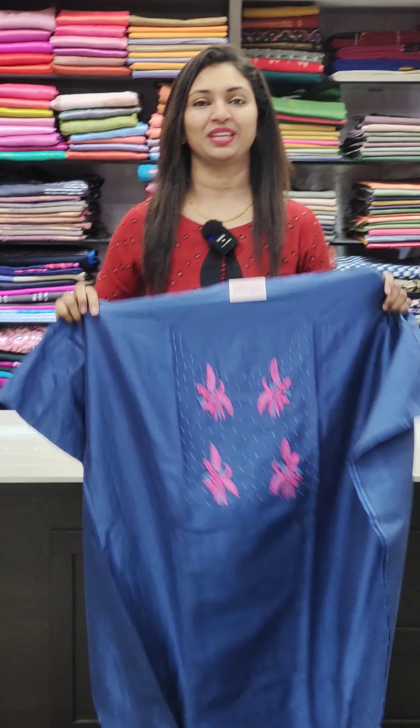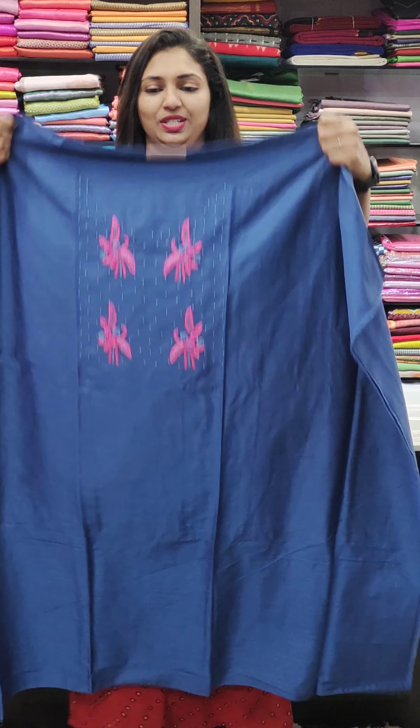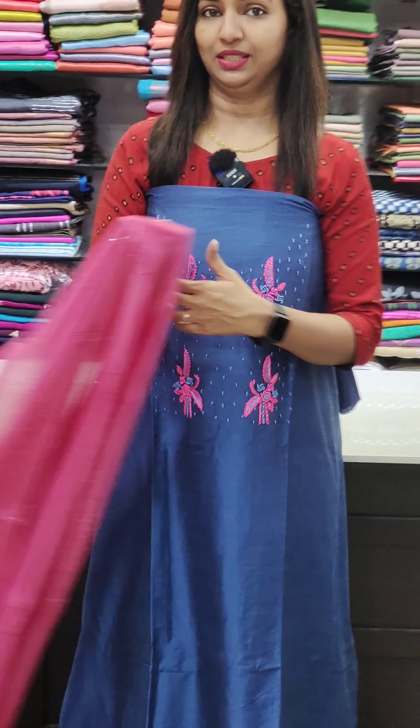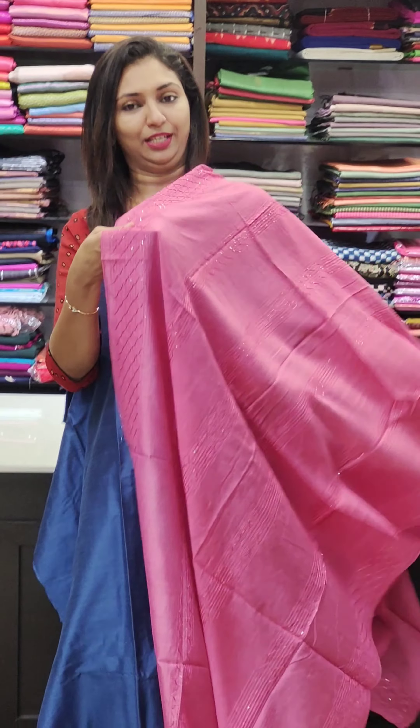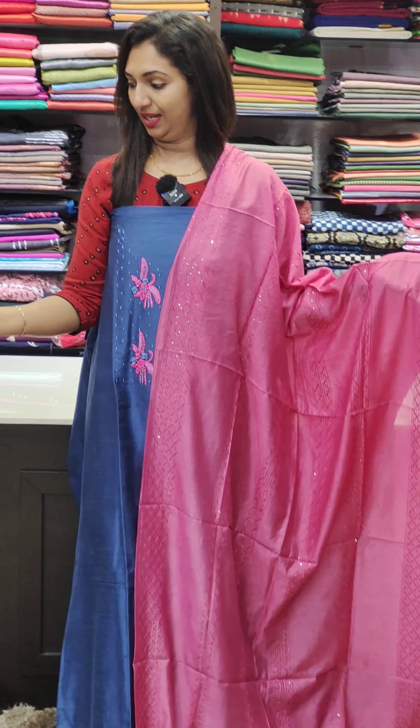First one — this is the semi-silk fabric, item number 1720, in royal blue. This is the thread work, hand work, and thick work. Next is the pink one, and this is the silk one.